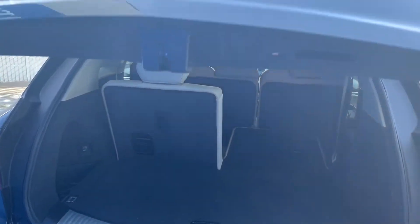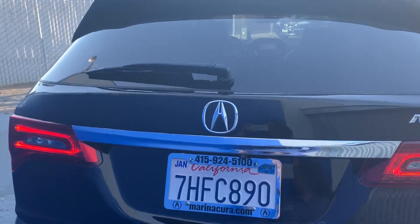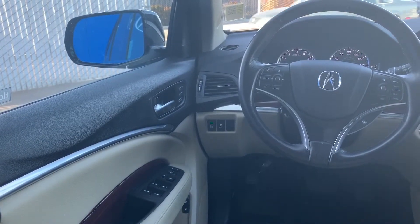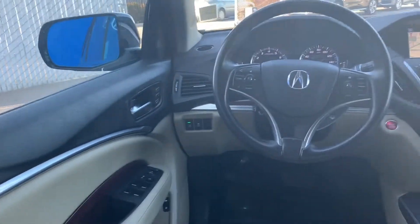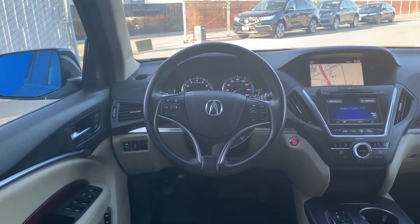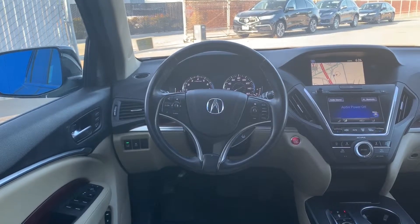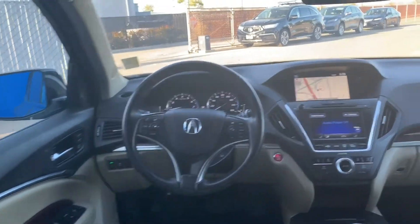Inside the vehicle we have the leather seats, navigation system, sunroof, smart key entry, push-button start, memory seat, and a multi-function steering wheel that allows you to make calls, receive calls, activate sound system features, and activate cruise control. Just behind the steering wheel you will find your paddle shifters.